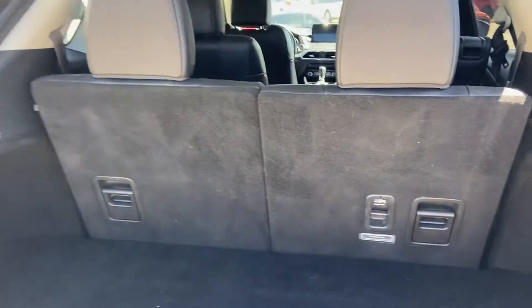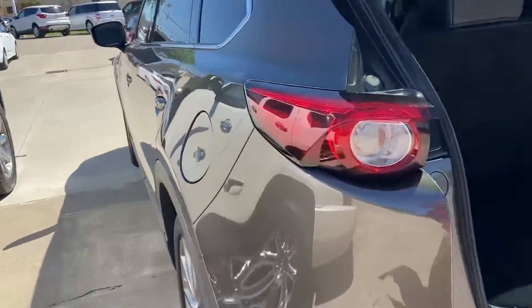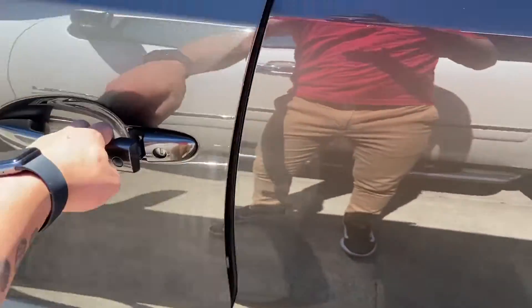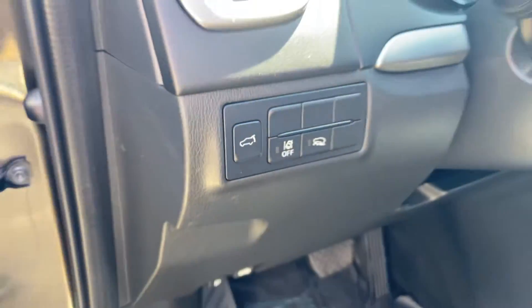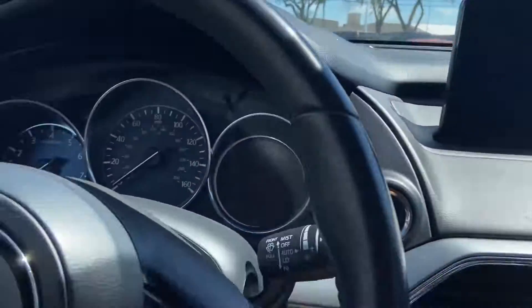Automatic tailgate. Plenty of storage room back here. Press the button to bring that back down. We'll hop on to the front here. Does have power seats, lane departure. No leaks or anything like that in the sunroof.